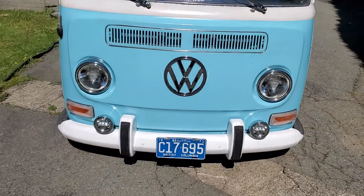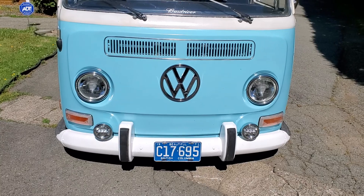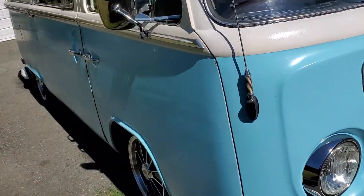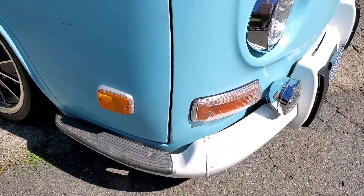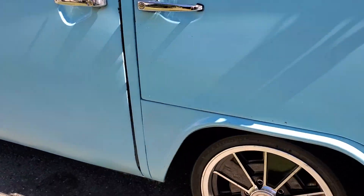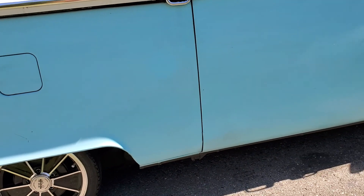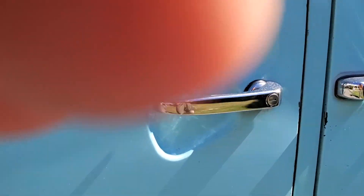I've upgraded the headlights and the bumper driving lights — they're all LED. All the bottom, the nose cone, all of it has been replaced with brand new metal. Rockers are new. It still needs the inner rocker but all the outriggers and dog legs are all solid.